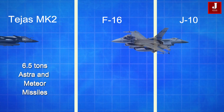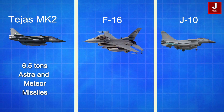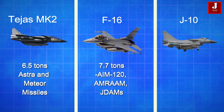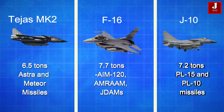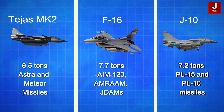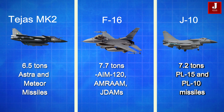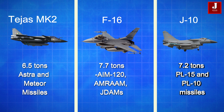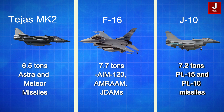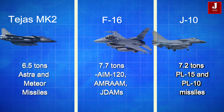Comparing the J-10 and F-16: the Tejas MK II can carry up to 6.5 tons of weapons, including indigenous and foreign missiles like Astra and Meteor. The F-16 has a payload capacity of around 7.7 tons and can carry AIM-120 AMRAAM and JDAM advanced munitions. The J-10 supports a 7.2-ton payload and is equipped with PL-15 and PL-10 missiles, providing long-range engagement capability.